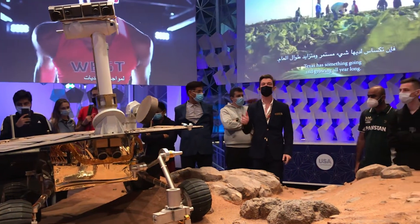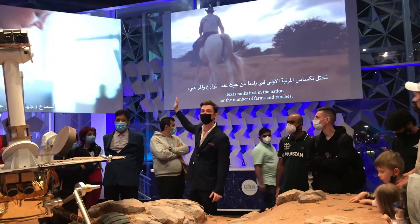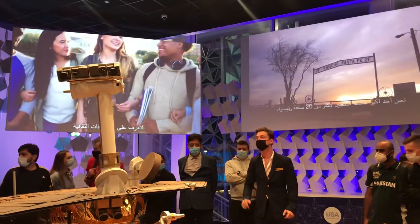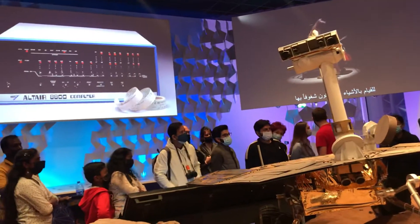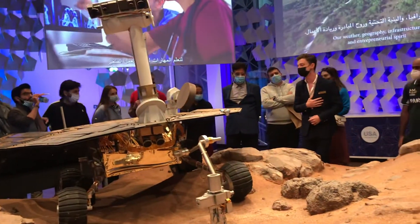Now, the only way to get there is by rocket travel. And outside, you may see we have a one-to-one scale replica of the Falcon 9 SpaceX rocket. It's also where you get your expo passport stamped. If you have any further questions about any of that, please let me know. If not, thank you and enjoy expo.